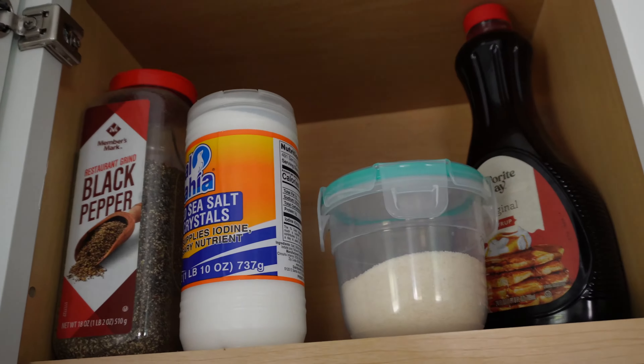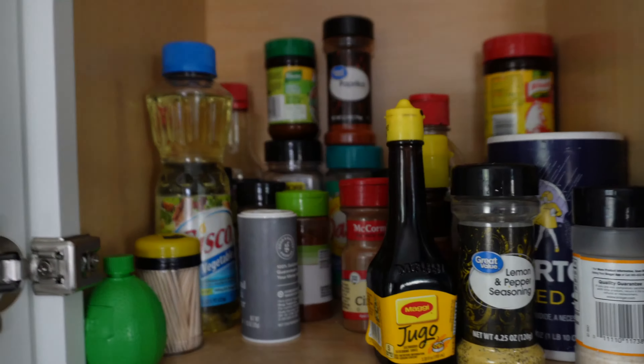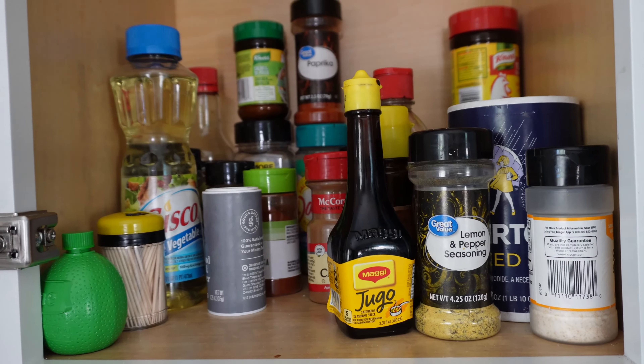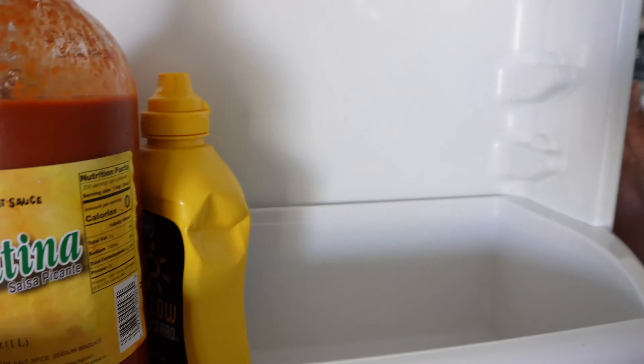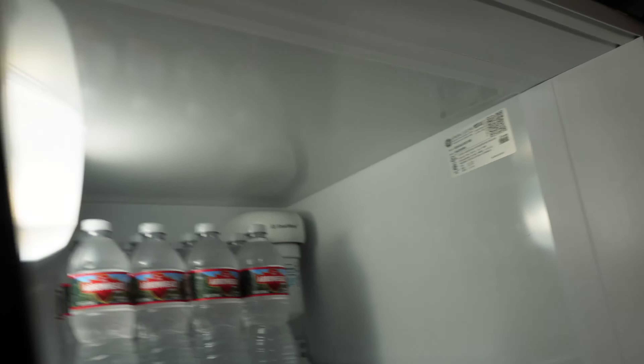Got some butter, and tonight I'm making ground beef — just with some seasoning, that's it. One amazing thing about this Airbnb: they pretty much have things stocked up. If you want some spices they have some in here. They have drinks and water bottles too.